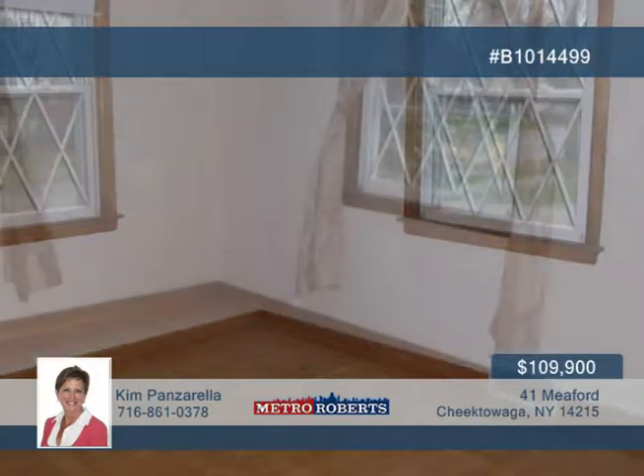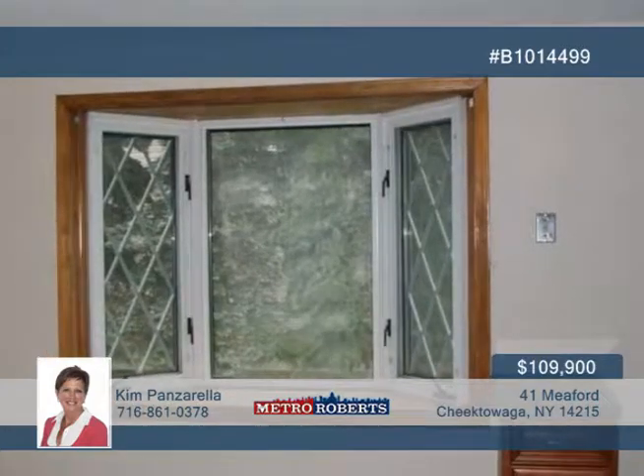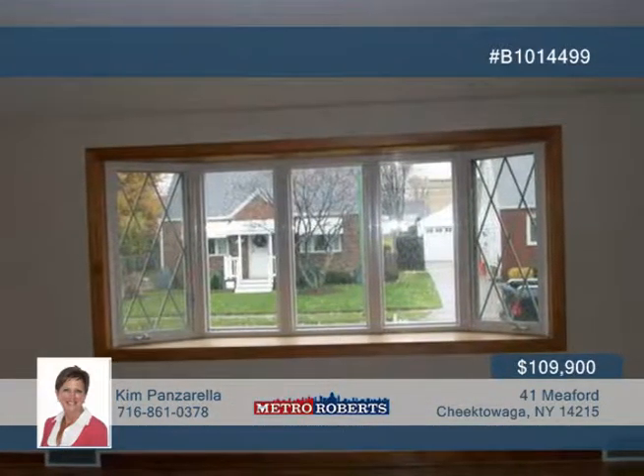The home also features central air, refinished hardwood floors, new granite sink and cabinet in one bathroom, and a completely finished basement with ceramic flooring, tiled wet bar, and a newly tiled full bath.